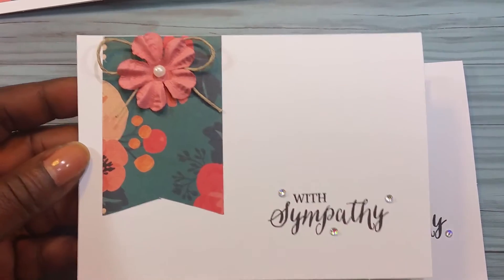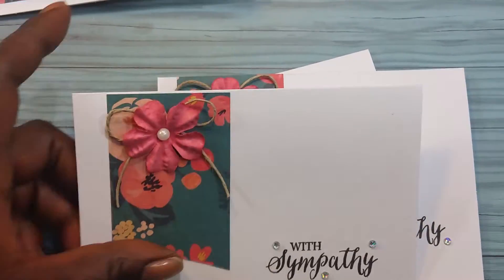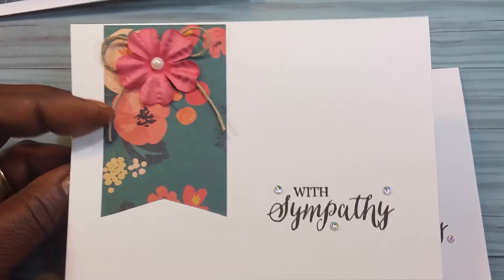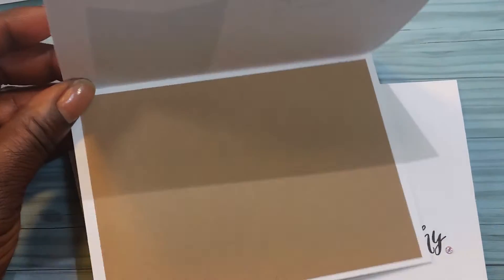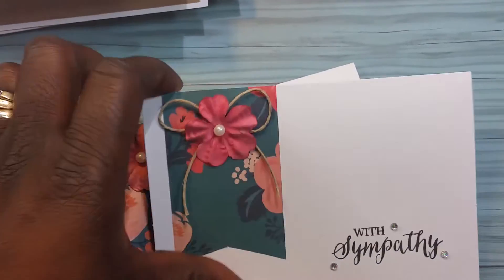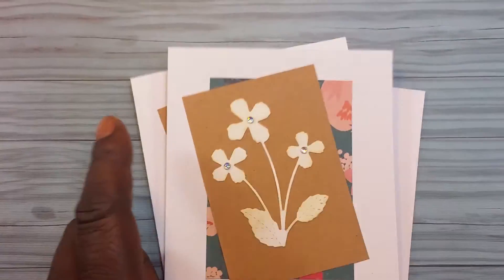This is the second set. I've got some bling on there, some flowers, a little bit of twine. I tried to stick with brown paper to accent the other papers, and on the insides they all have a brown sheet of paper. These are all the same — that is the second set.